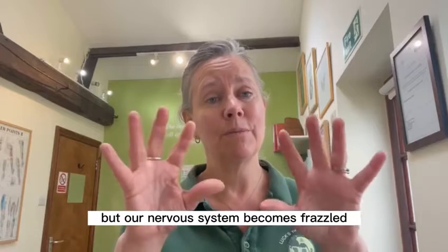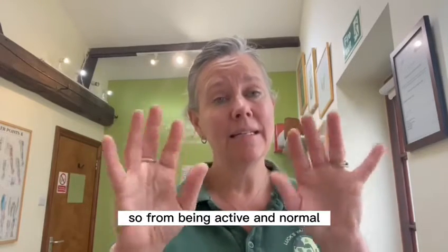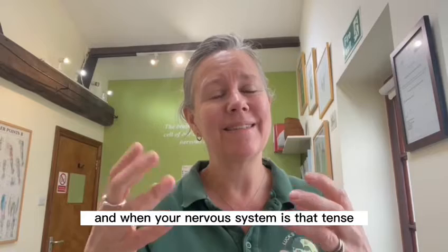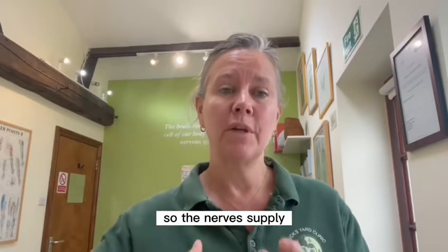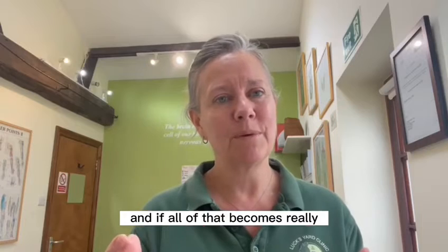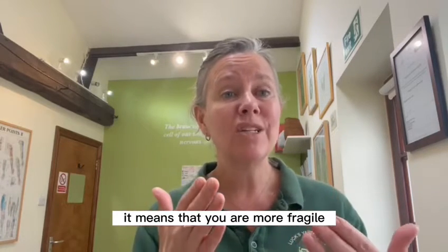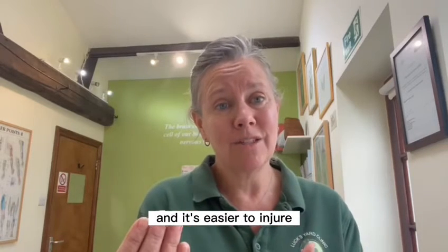Our nervous system becomes frazzled — it becomes really tense. And from being active and normal, it becomes tense. When your nervous system is that tense, it makes everything in your body more tense. The nerves supply the muscles, the soft tissues, the tendons, the fascia. And if all of that becomes really, really tense, it means that you are more fragile, more fractious, and it's easier to injure.